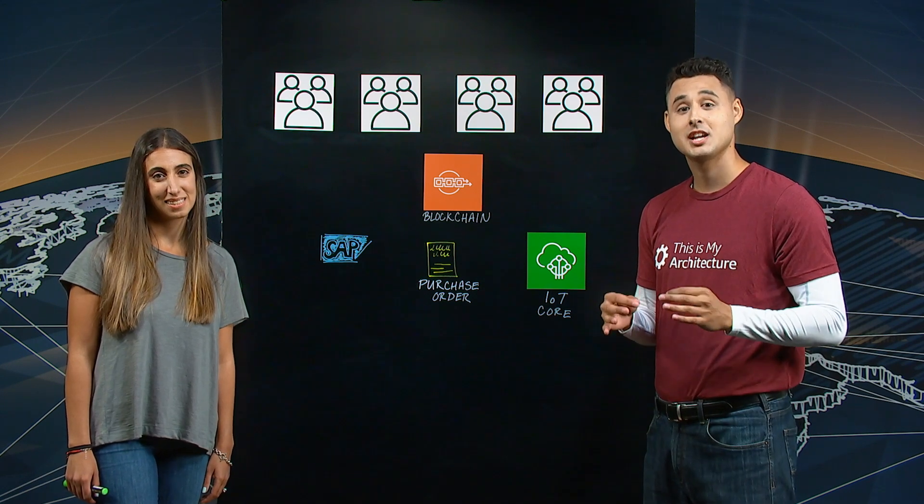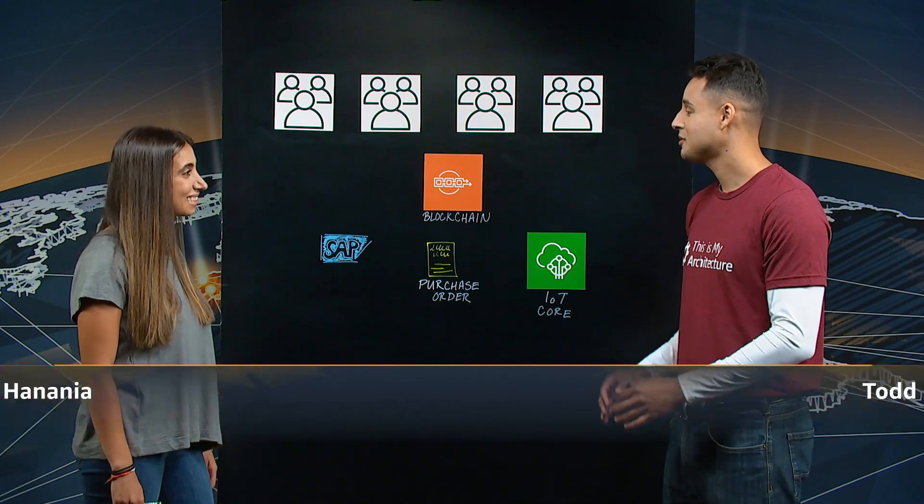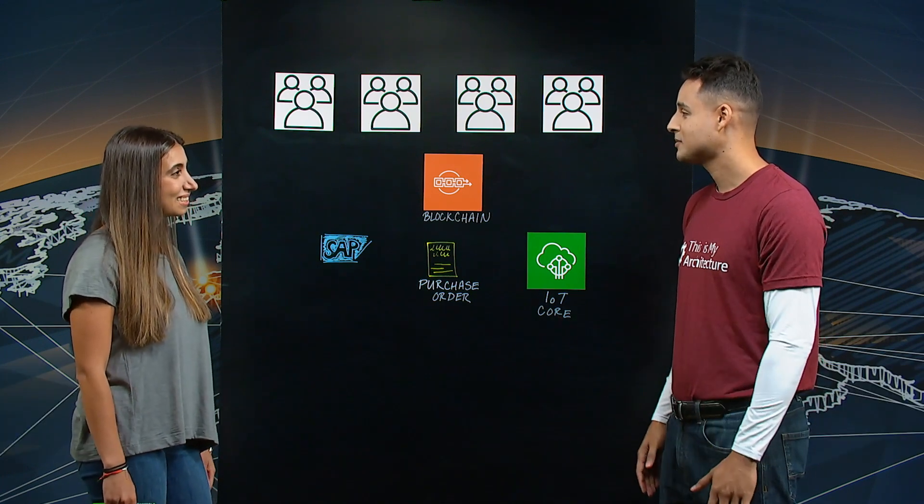Hello, and welcome to another episode of This Is My Architecture. Today, we're talking about a blockchain-powered solution from PricewaterhouseCoopers, and I'm joined by Jen from PwC. Jen, welcome to the show. Thank you for having me. Can you tell us a little bit more about what your emerging tech team does?